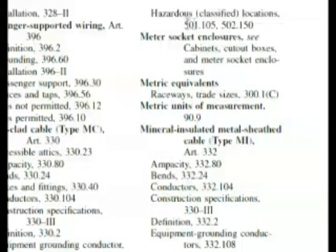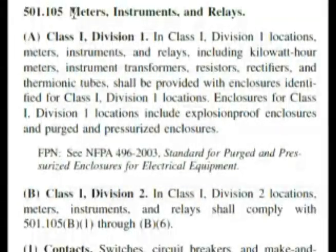It's 501 and the question was asking about Class 1, so this looks like a pretty good choice right here: 501.105. And if we need to, we'll just flip over to 502.150. Here we are at 501.105, Meters, Instruments and Relays — this is hazardous locations Class 1 Division 1, which is exactly what our question was asking about.